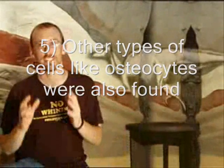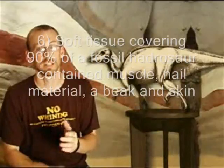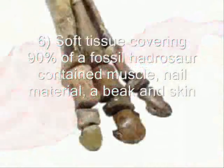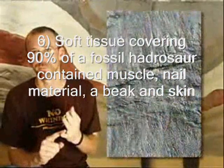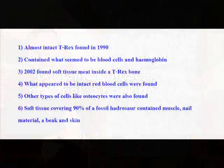The mummified carcass of a duck-billed hadrosaur named Leonardo also turned up in Montana. The preserved soft tissue covering 90% of the fossil contained muscle, nail material, a beak, and skin. All this has been found inside dinosaur bones.